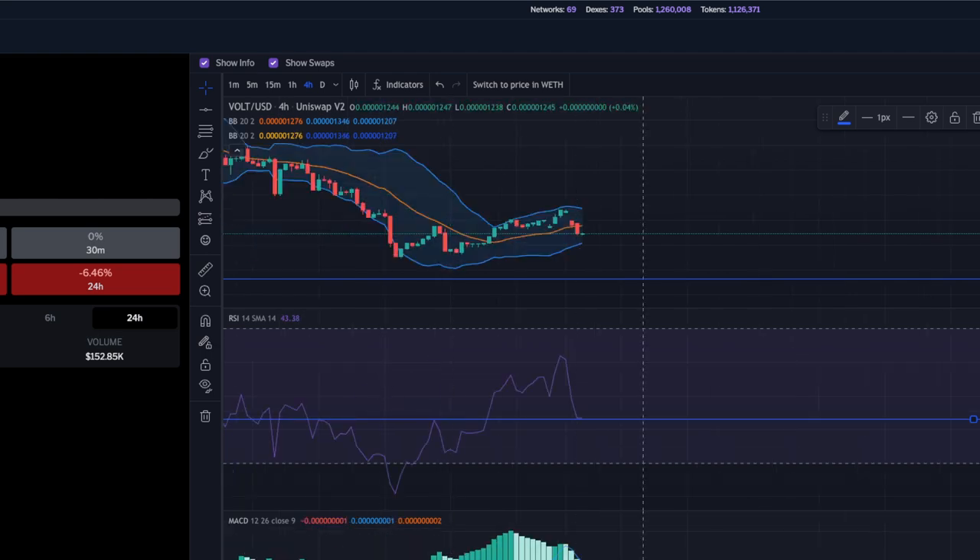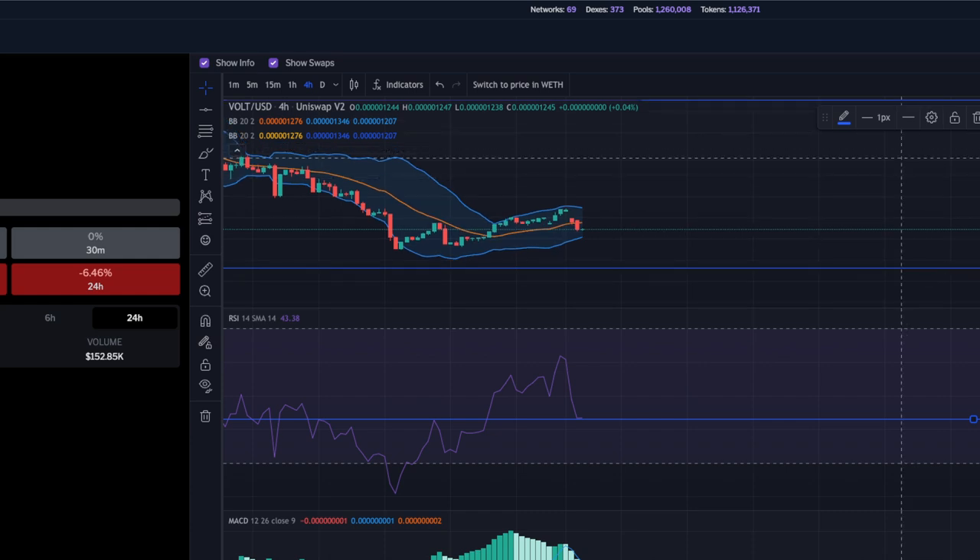If we zoom in a little closer, we can see the MACD — it has not yet crossed above, but everything is lined up for Vote Inu to turn around. It looks like the price is going to be heading up around that $13.53 level. This is a small increase from where we are right now, but that's looking like where it is headed.